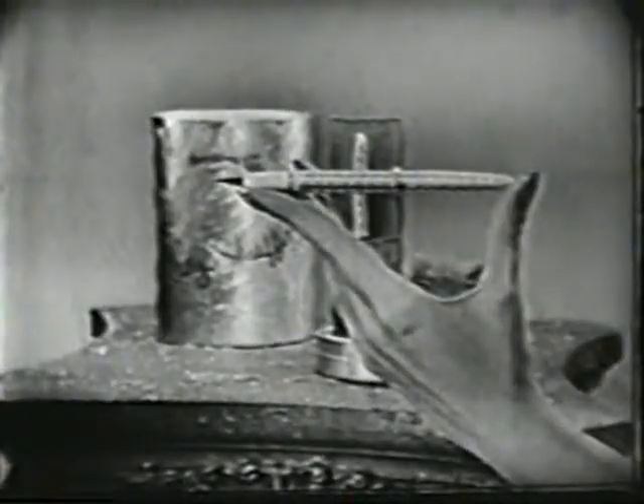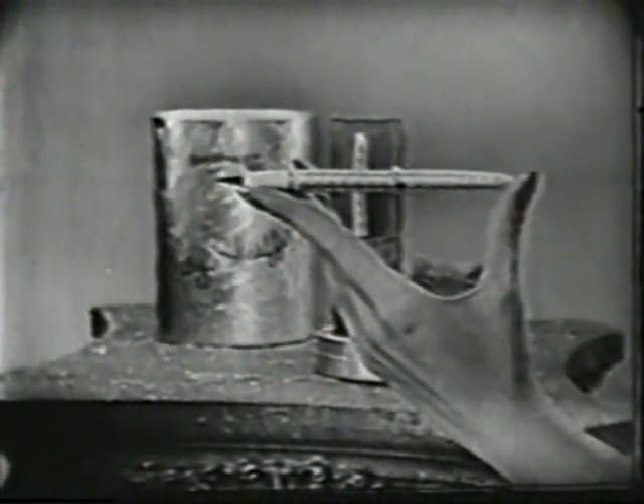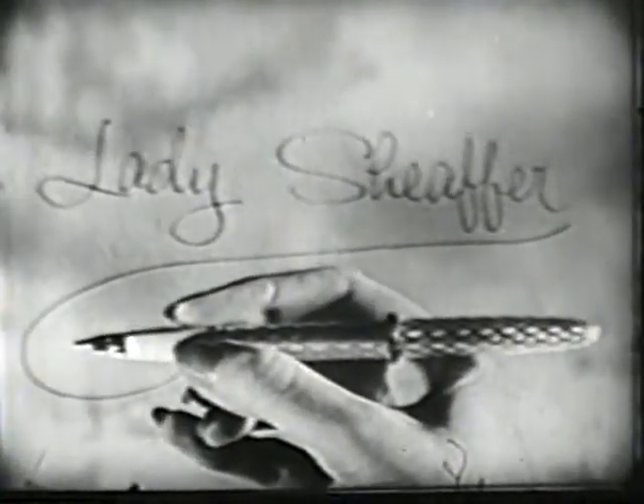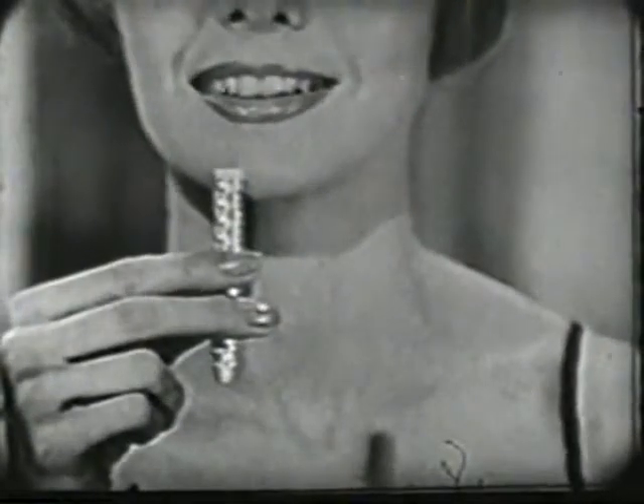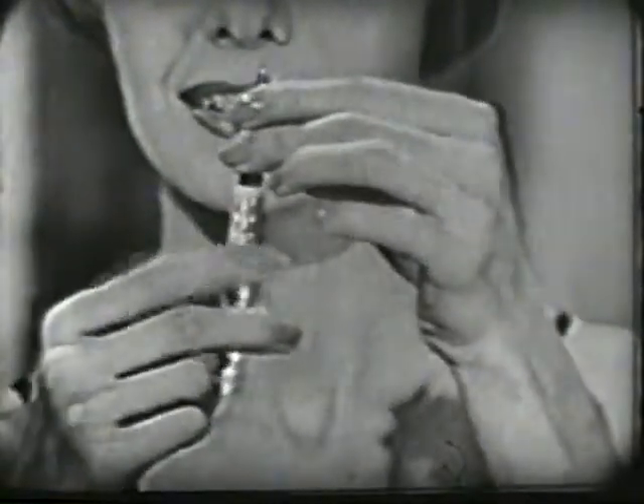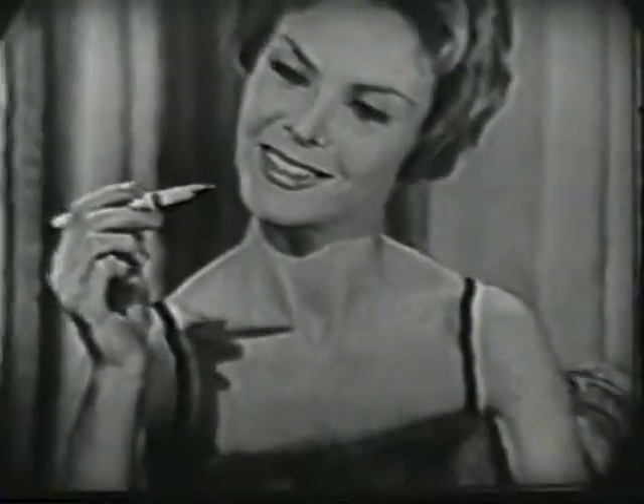For Christmas this year, here's the most glamorous new gift you can give a woman — the world's most beautiful fountain pen, a Lady Schaefer. It writes like a dream, and it refills like her lipstick. Just drop in a handy cartridge of script writing fluid, and you're ready to write ever so smoothly.